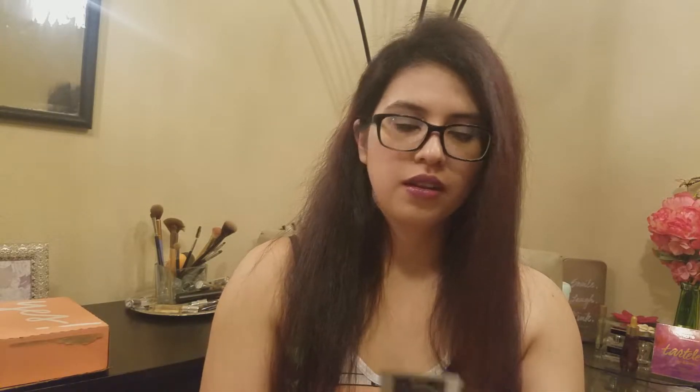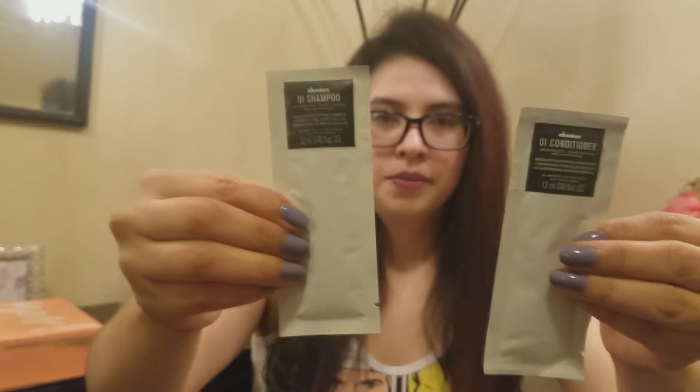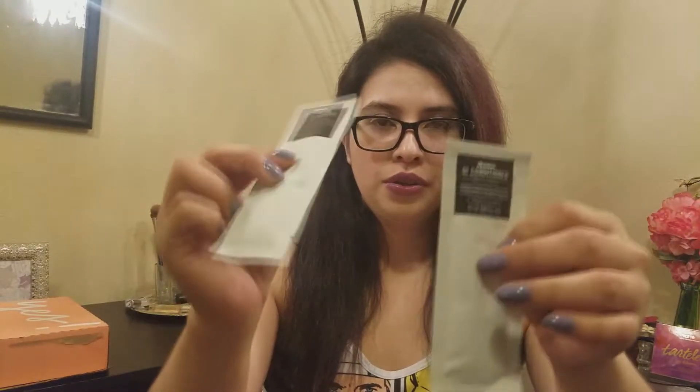It looks like we have some conditioner and shampoo by the brand Divines — the Old Shampoo and Old Conditioner. These are little foil-style packets. They have a good amount of product — you can get like two uses out of this. I'm happy that they counted these as one product, because each individual one would be a lot. That's pretty cool.